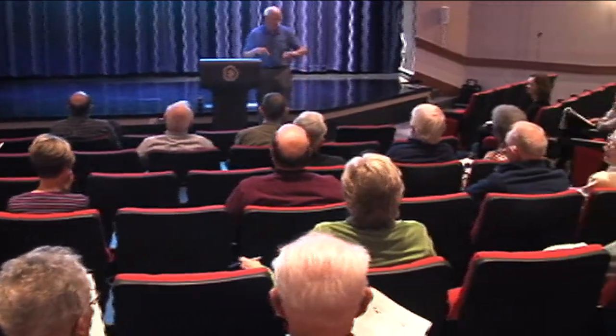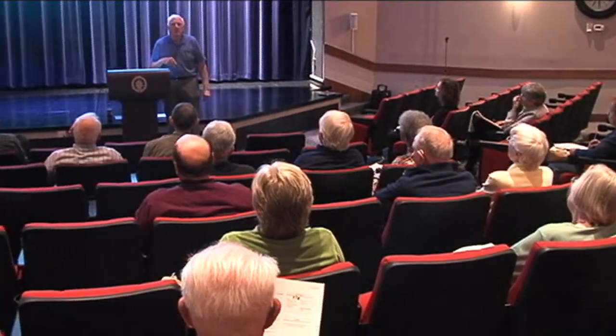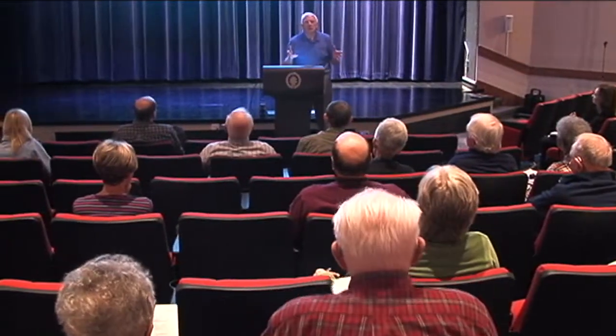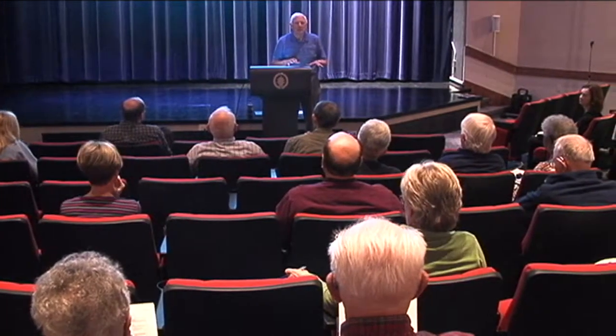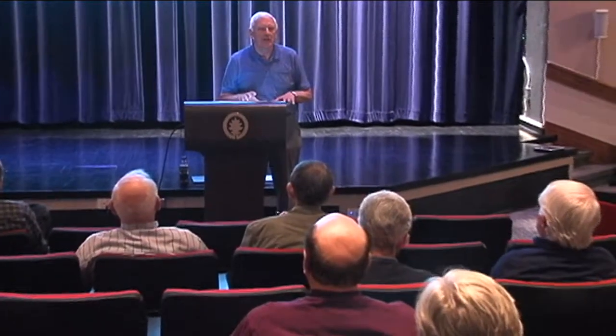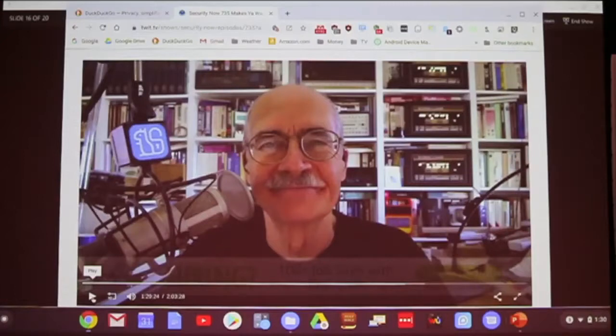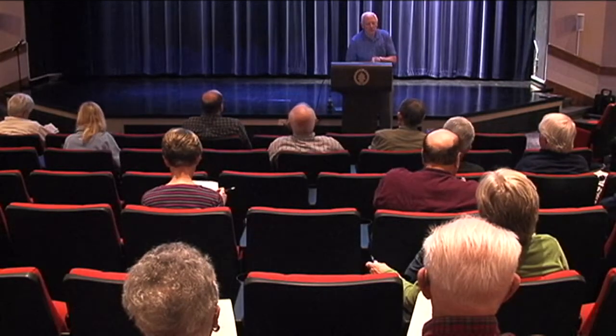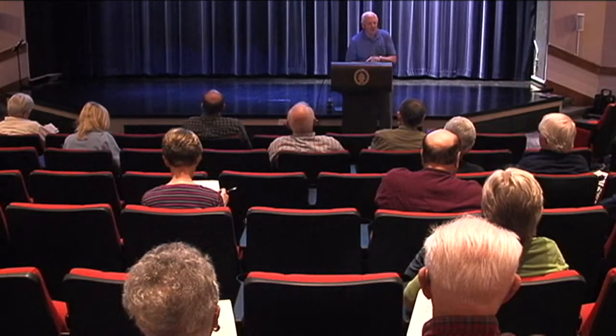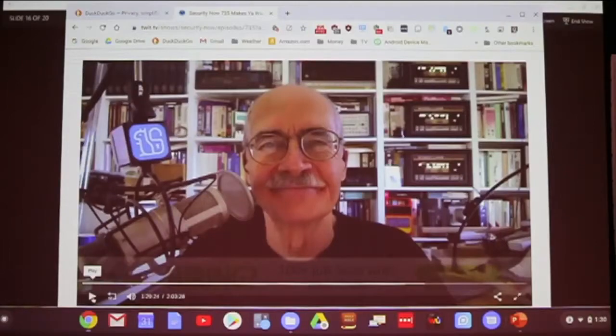How many of you are actively considering Windows computers? This gentleman is Steve Gibson, a nationally renowned computer security expert who hosts a podcast every week. He's extremely intelligent on all things computer-related. Here's a video about the ramifications of unpatched Windows machines.